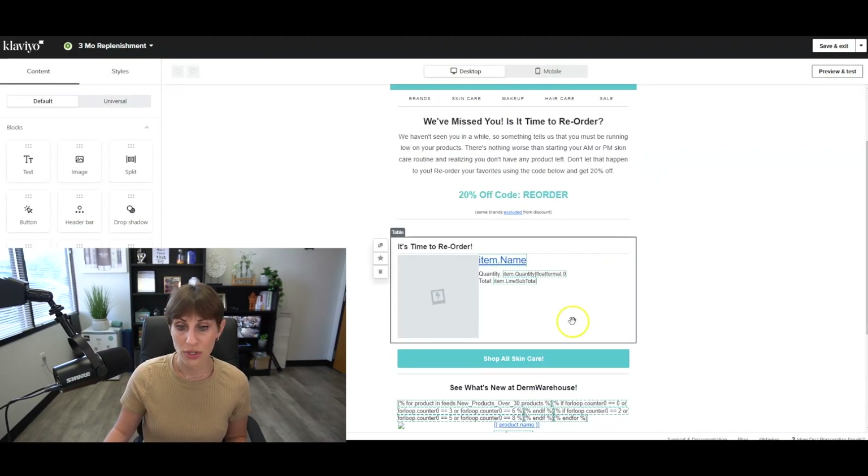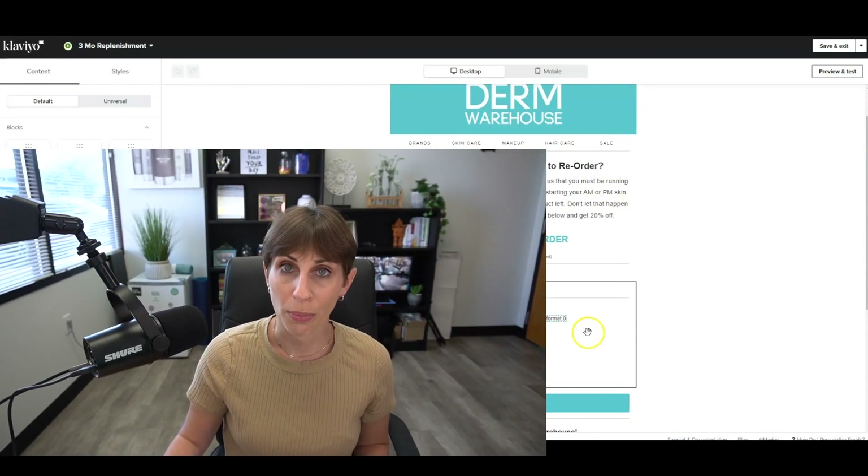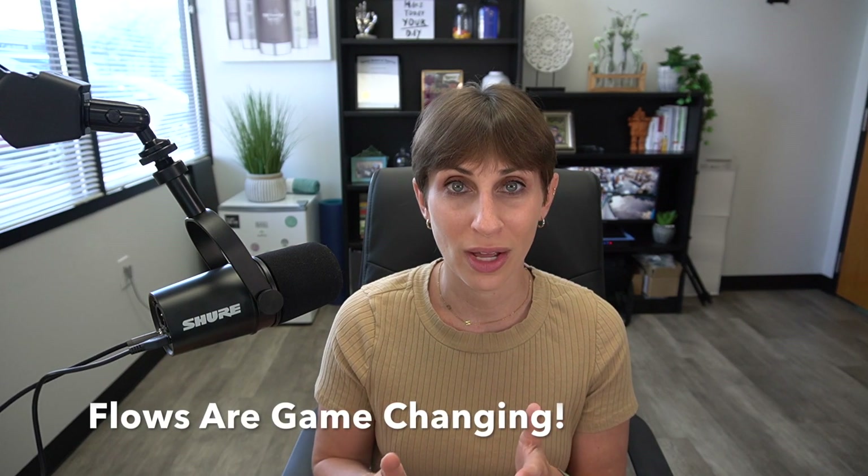We send them an email reminding them to come back and place another order, giving them 20% off. We know three months is about the time they'll be restocking their skincare products, so we let them know it's time to reorder. We pull in the product they bought from us so they can click right back to it and add it to their cart. Imagine being close to running out of one of your favorite products and getting a reminder email with a discount — you're ready to go. Between all our flows, we have emails going out every day and the revenue that comes in while we're sleeping, with no effort after the initial setup, is really incredible and game-changing.